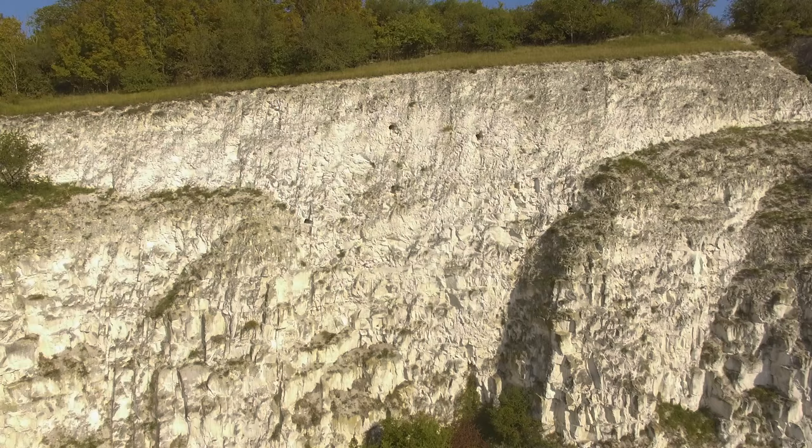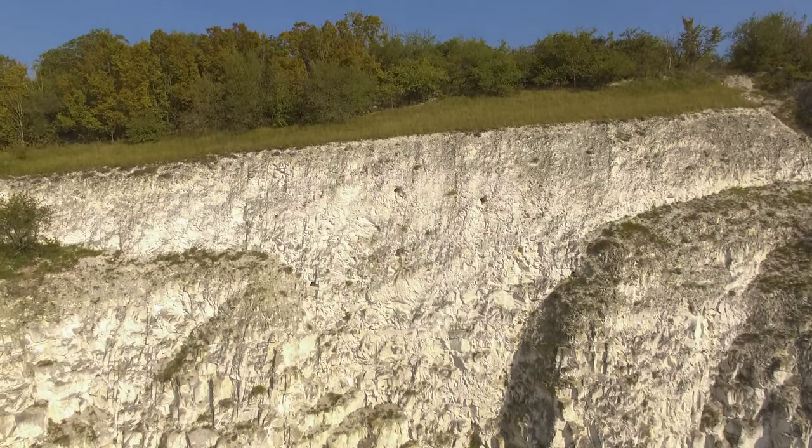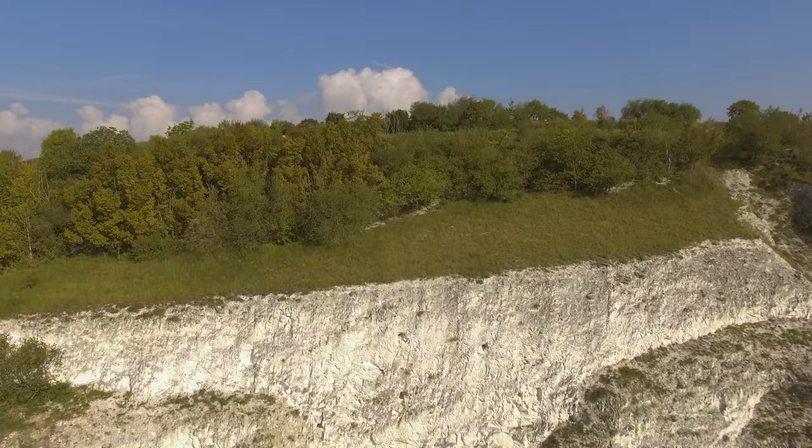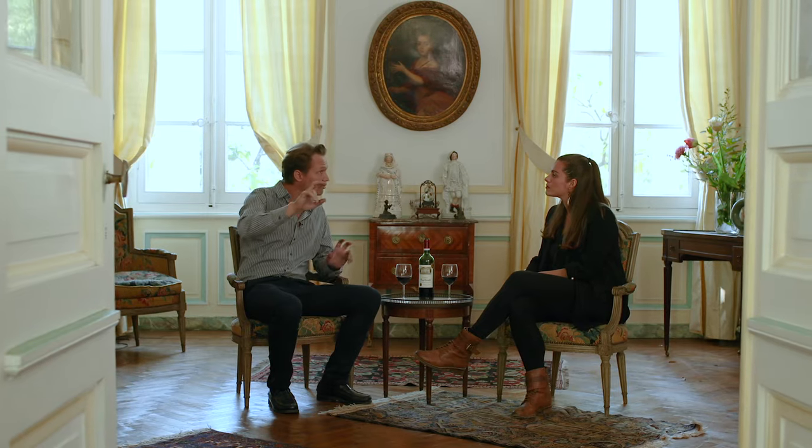On the right bank you have four main types of soil: gravel, sand, clay and limestone. All around the village of Saint-Emilion, it's mainly clay and limestone, and on Pomerol — what we call the plateau of Pomerol — it's mainly gravel. Those are the terroirs of the right bank.